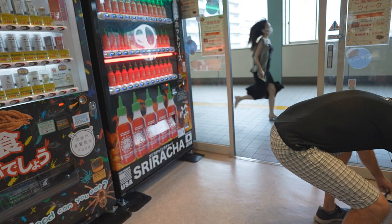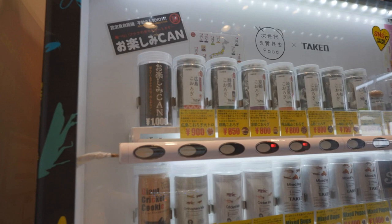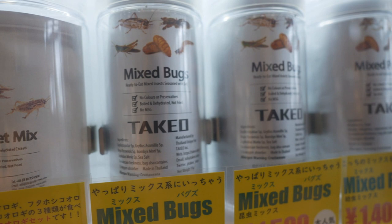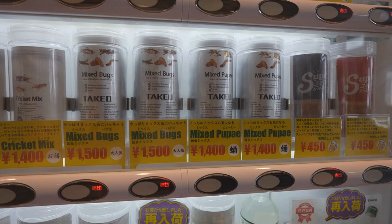Should we do some bugs? Insects? What do you think guys? Different types of insects. Let's do the mixed bugs right here. Oh, they're both sold out though. That's too bad. There are some mixed ones available — mixed worms.